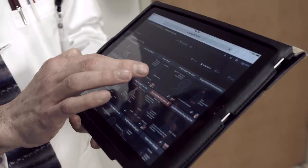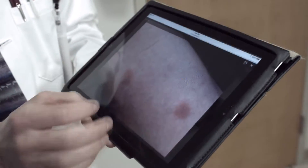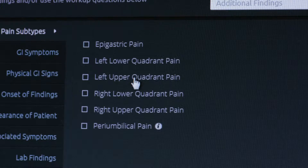Beginning with a click or a touch, it provides results in seconds, so there's more time with patients to improve their care. With Visual DX, build and compare differential diagnoses, starting with a chief complaint from across general medicine.